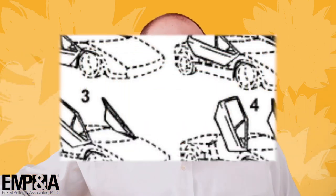Did you know that the door motion — the way that the doors on a Lamborghini slide up — is a registered trademark? See registration 2793439.